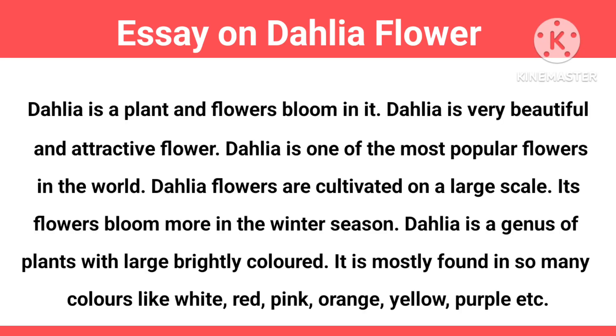Dahlia is a plant and flowers bloom in it. Dahlia is a very beautiful and attractive flower. It is one of the most popular flowers in the world, and Dahlia flowers are cultivated on a large scale. Its flowers bloom more in the winter season.